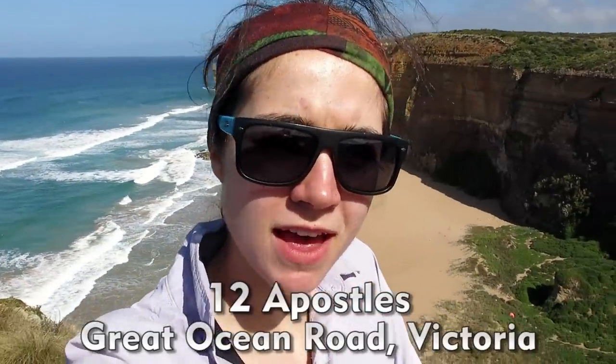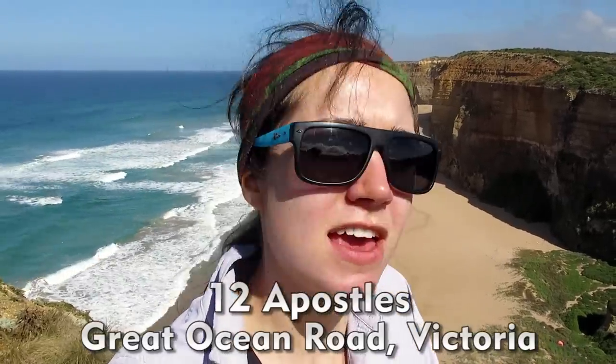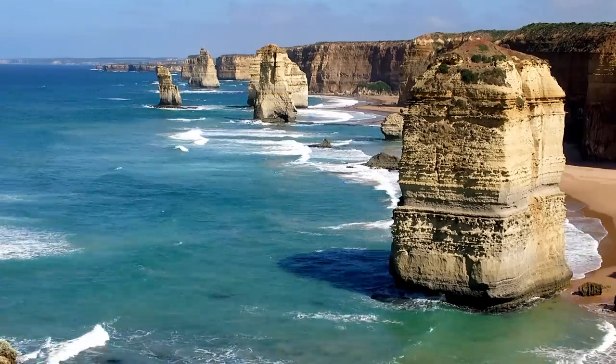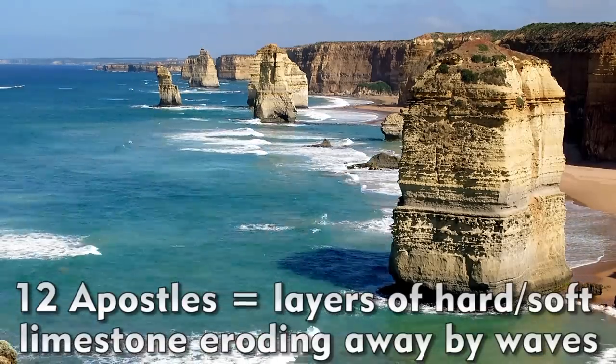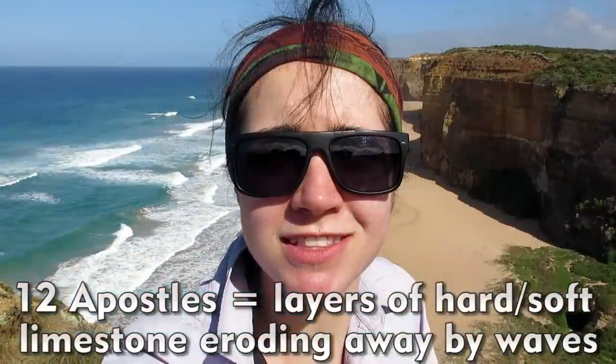I'm here at the Twelve Apostles, a national park in southern Victoria along the Great Ocean Road. They're made out of harder and softer layers of limestone — they're sea stacks, and they're eroding at about a rate of 2 cm per year just from wave action and the sea.